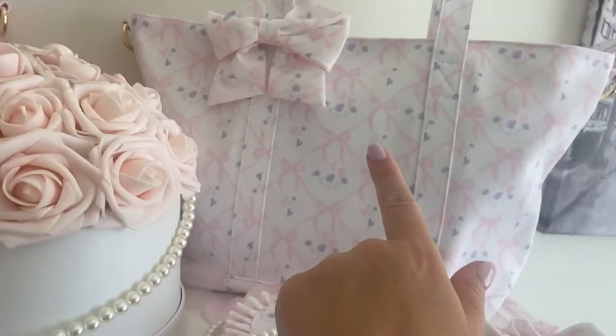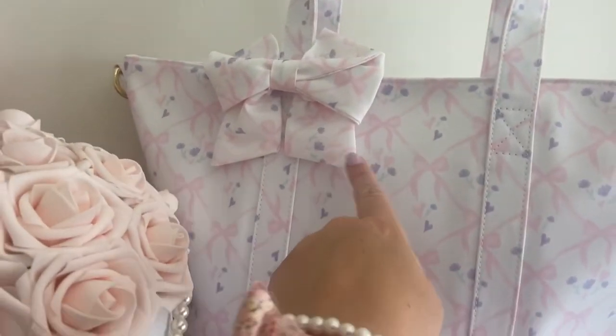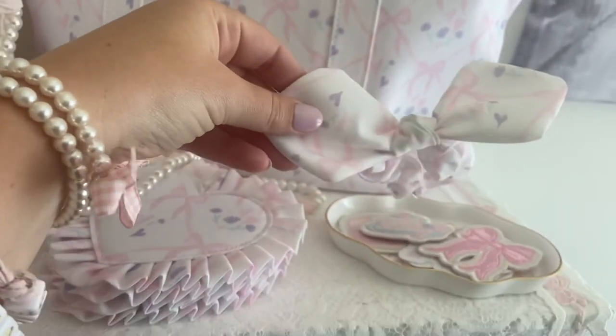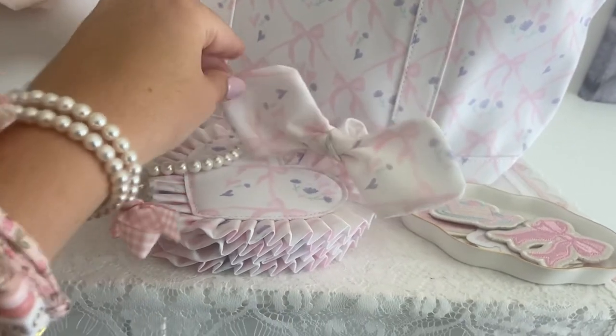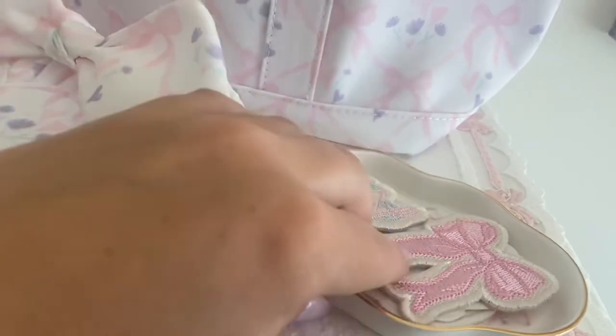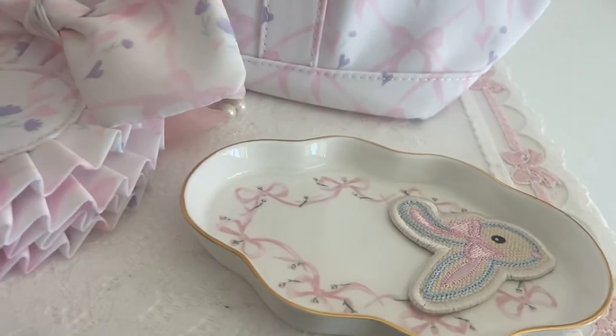This is the matching tote bag but in sugar cube. Again it has the gorgeous little bow. I have the coasters and the hair tie over here, and I added some pearls. In this little dish over here — also from Love Shack Fancy with matching bows — I have all my patches from the High Tea Collection.